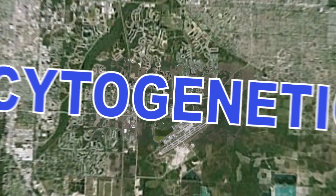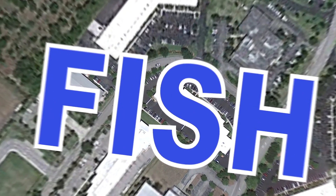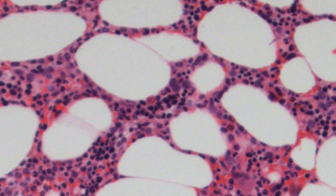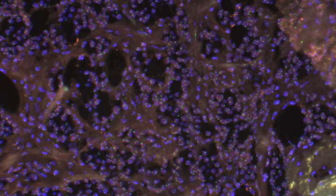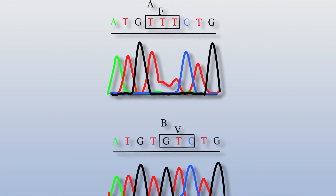Cytogenetics from a thousand feet up, flow cytometry from 500 feet up, FISH which drops us right onto the street to be able to look at all of the doors and windows — or genes — and molecular technology that allows us to look at DNA base pair sequences.